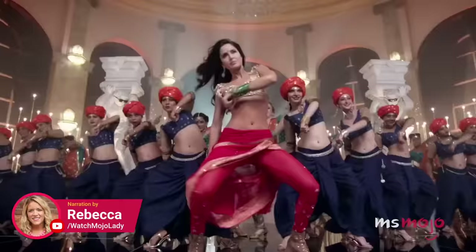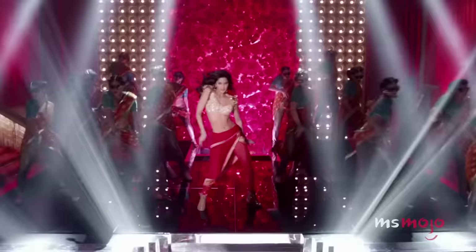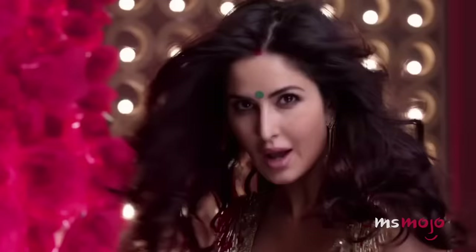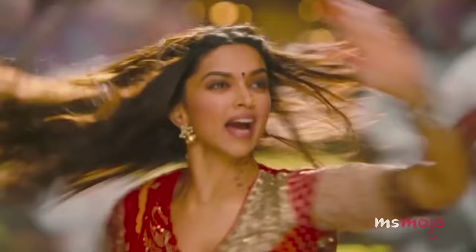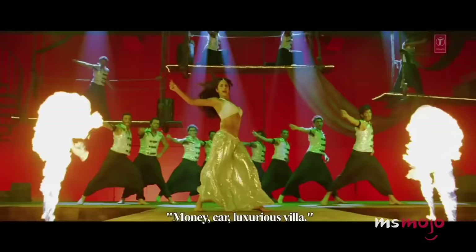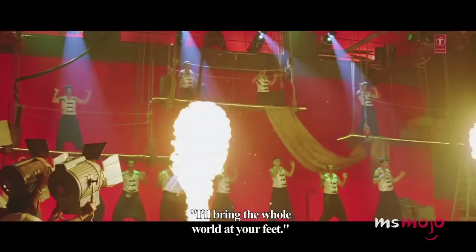Welcome to Ms. Mojo. And today, we're counting down our picks for the top 10 Bollywood dance sequences of the last decade. For this list, we're looking at Bollywood songs whose dance sequences made us fully groove to them, or at least to a few of their catchy steps, aka hook steps. We'll also explore tunes with splendid on-screen magic that made our jaws drop. Which of these dance sequences have you tried recreating with your dancing buddies? Let us know in the comments.